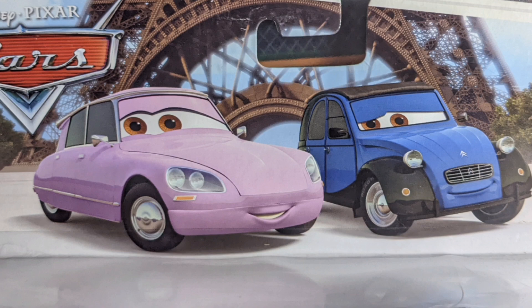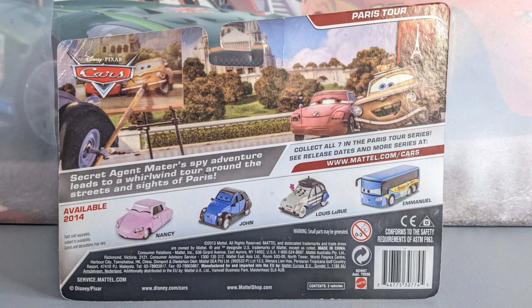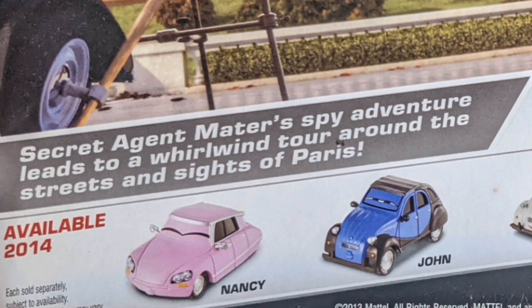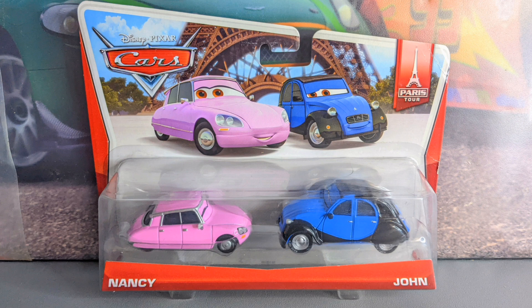Nancy is number one out of seven in the line and John is number two out of seven. On the back of the packaging we can see a little scene of Lubric and Gertrude in France, and Lewis LaRue painting their photo. There's a little bio which you're free to pause and read, and other cars available in 2014 such as John, Nancy, Lewis LaRue, and Emmanuel.